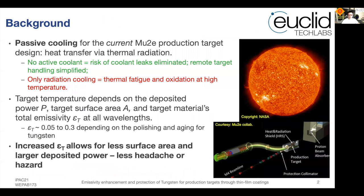Some background information for our studies. Passive cooling has been adopted for the current Mu2E production target design, where thermal radiation is the primary or even the only source of heat transfer. The advantage is to avoid any active coolant or risk of coolant leakage and to add convenience to remote target handling. The disadvantage is that thermal fatigue and oxidation might happen at high temperature due to possibly inefficient radiation cooling.